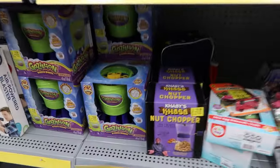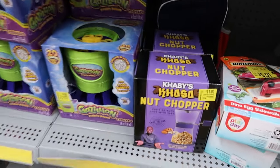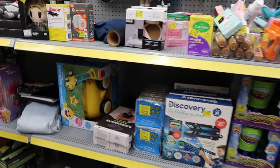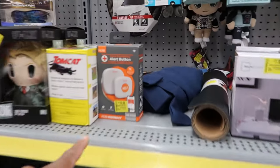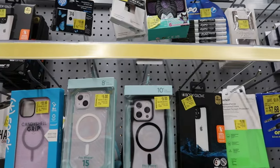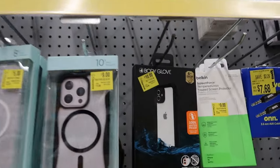They also have a nut chopper for eleven dollars. They have a help monitor button for nineteen dollars. They have phone cases for five, nine, and thirteen dollars — some even for ten.